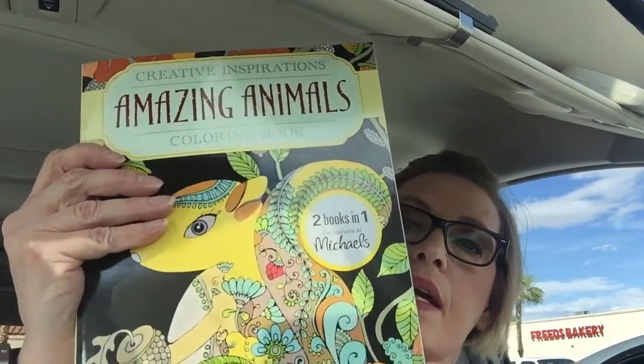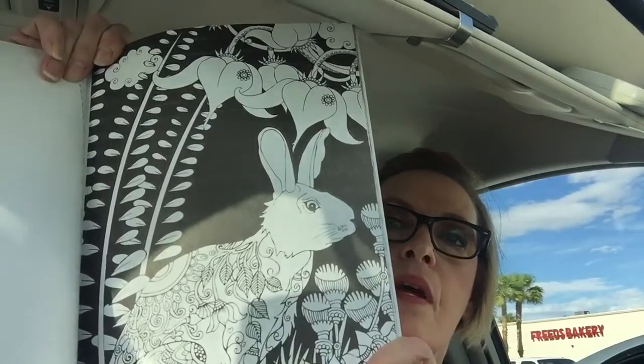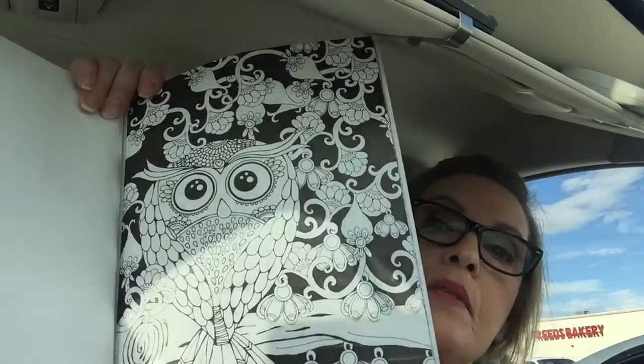The last one I got is Amazing Animals — two books in one. Here's one side and here's the other side. The reason I really like this is because some of these pages have the dark black background, which is what I want to do with the acrylic paint — do that on some of the pages that don't have it. It really makes the colors... I hate to say the word 'pop.' It enhances the colors, let's put it that way. And there's a bear! This one was $9.99 and I got it for $5.99.